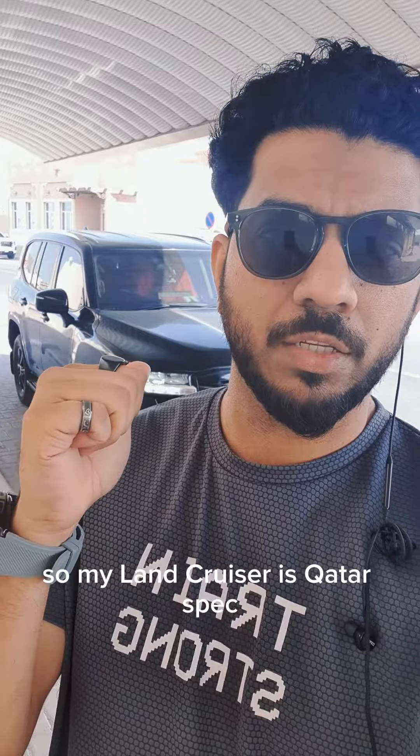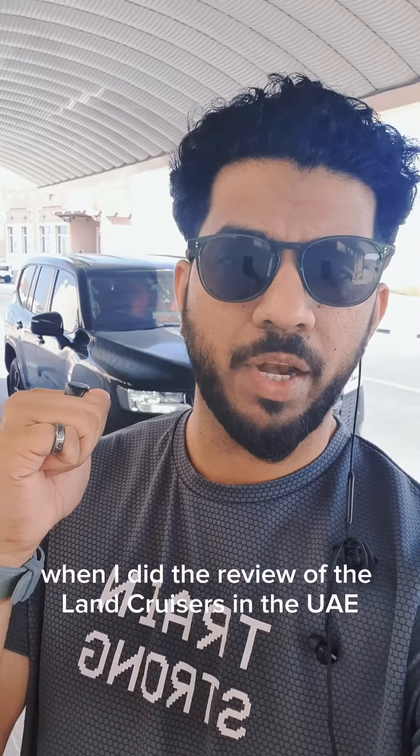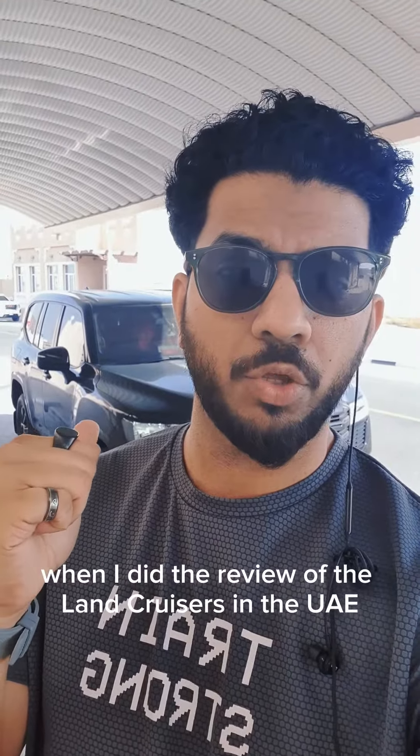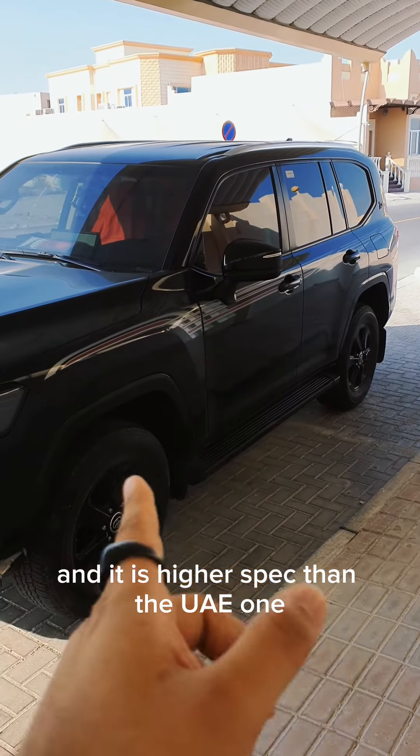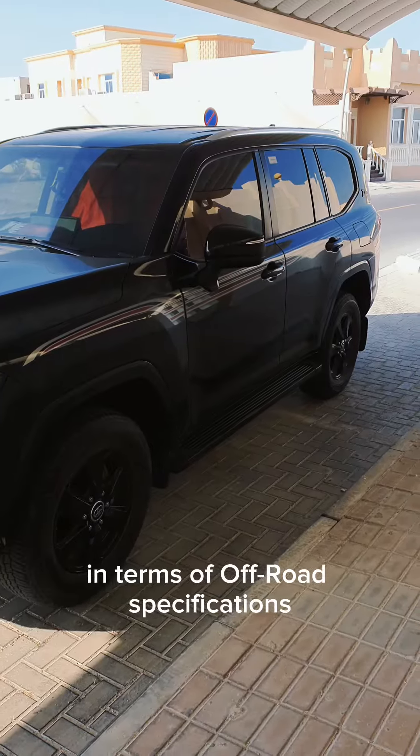My Land Cruiser is Qatar spec, and that's the reason why when I did the review of Land Cruisers in the UAE, I pointed out the difference. The Qatar edition comes with a sticker and is higher spec than the UAE one in terms of off-road specifications.